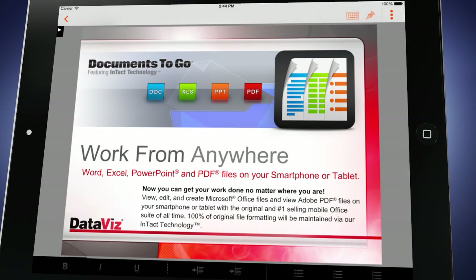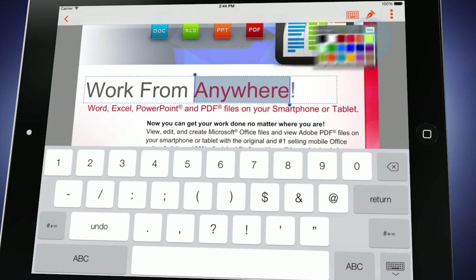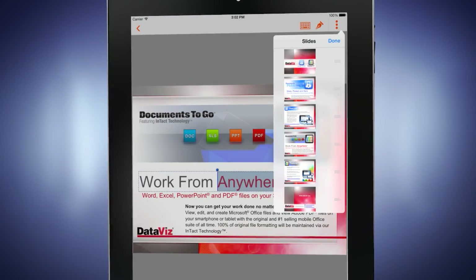There's even a PowerPoint editor that is ideal for making last-minute changes, reviewing slides, or practicing for your big presentation.